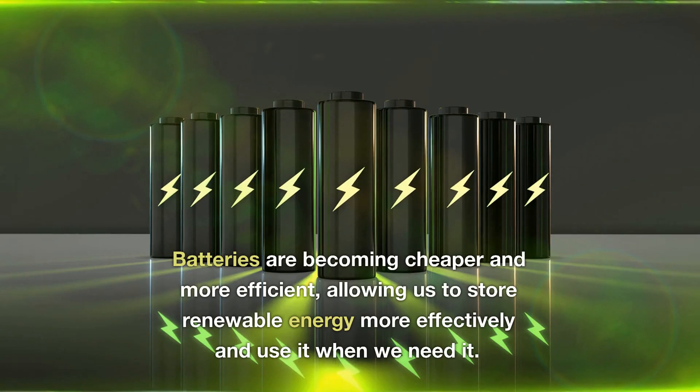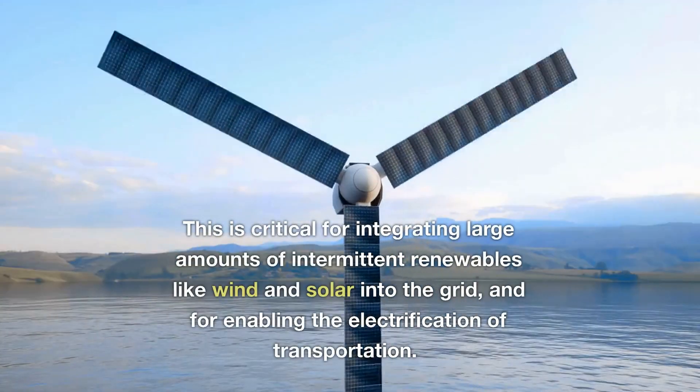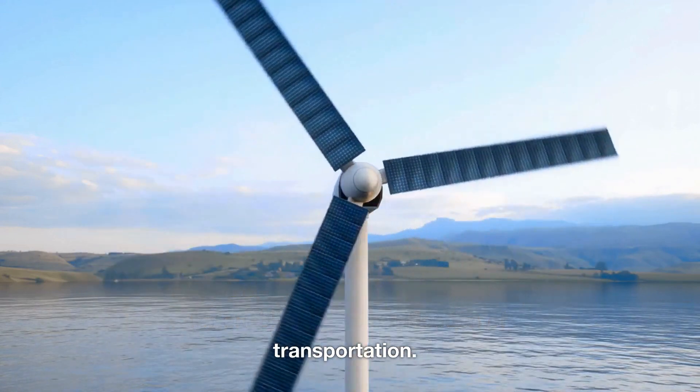Batteries are becoming cheaper and more efficient, allowing us to store renewable energy more effectively and use it when we need it. This is critical for integrating large amounts of intermittent renewables like wind and solar into the grid, and for enabling the electrification of transportation.